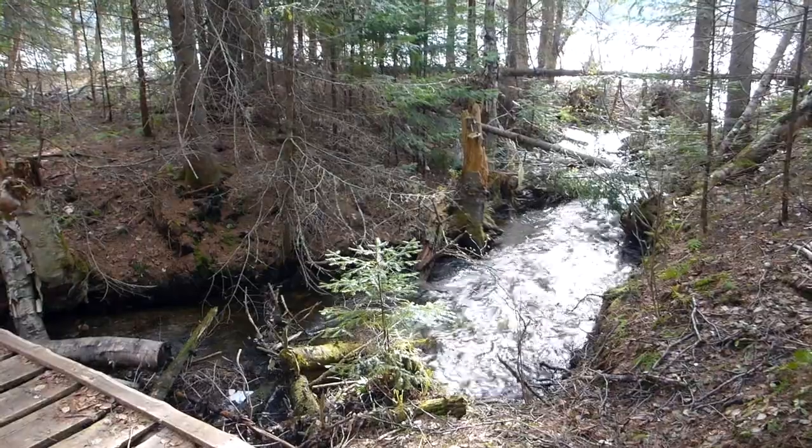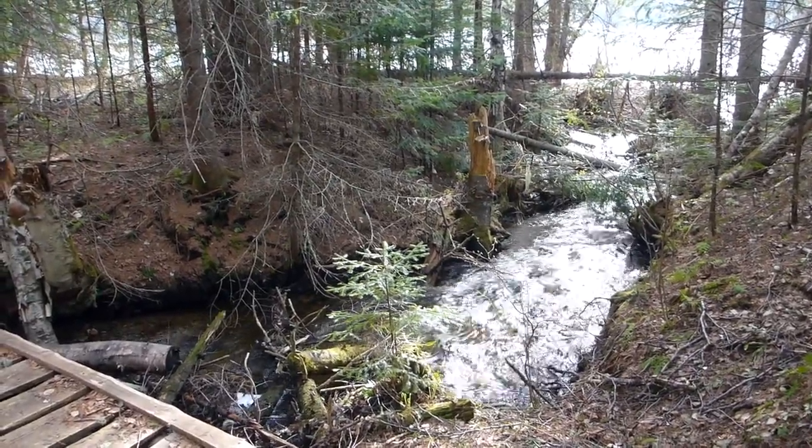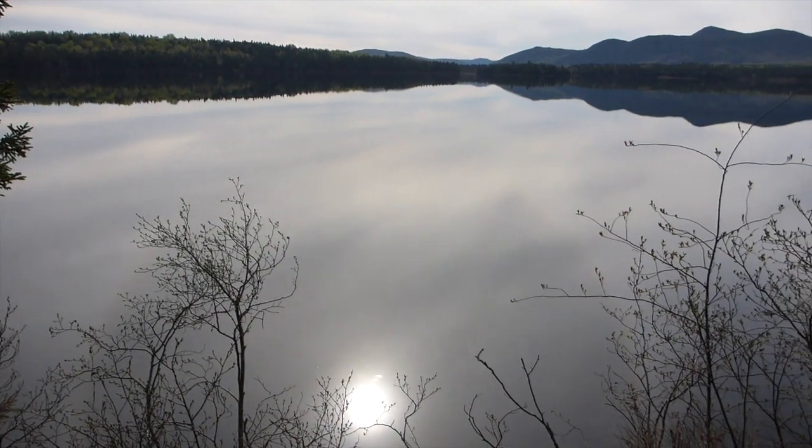A nice place to just sit and listen to the stream. Some more beautiful views of the lake.